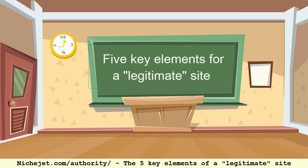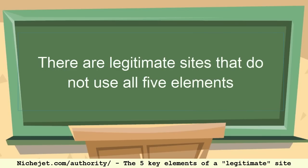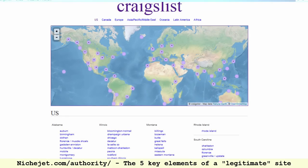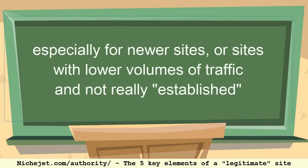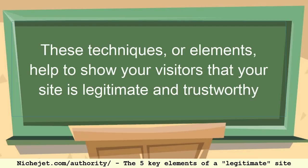In this video we're going to go over the five key elements to a legitimate website. There are some websites that don't implement many or even all of these elements and are still highly legitimate and authoritative — Craigslist is an excellent example: a basic, somewhat ugly site but one of the most popular on the internet. These elements really help for a brand new or newer site whose visitors are mostly first-timers who've never heard of the domain before. The goal is to show those first-time visitors that this is a trusted, legitimate website.